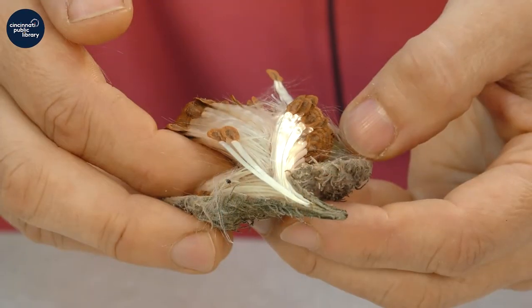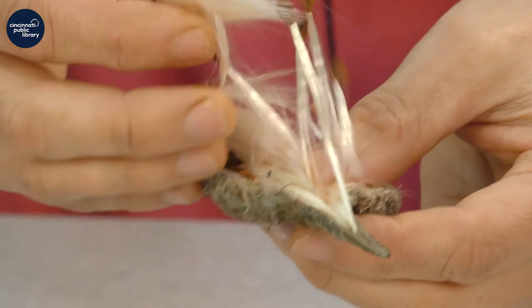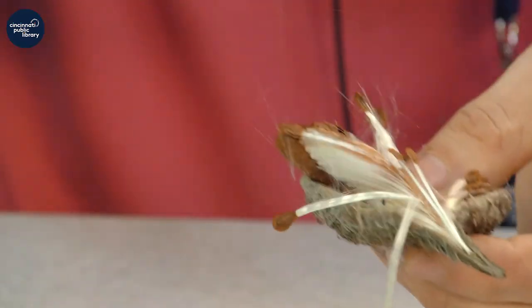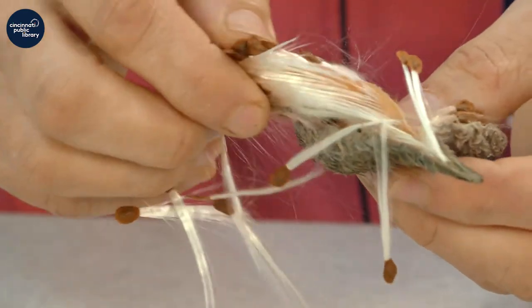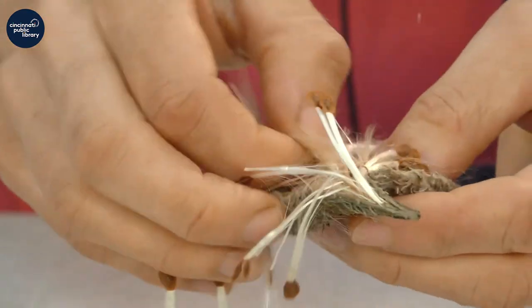Milkweed has a long history with people and animals. Actually, during World War II, kids like you were sent out by the government to collect the fluffy seeds of the milkweed — this fluff that the milkweed seed is attached to — and they used that in life preservers to help save soldiers and sailors during the war.